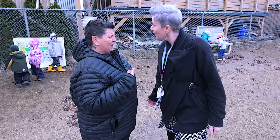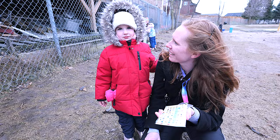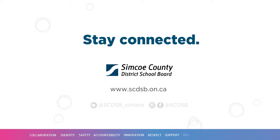We're excited to be part of making Simcoe County District School Board more inclusive and accessible for all our learners. Stay connected with us — for the latest news, information, and videos from across CSCDSB, follow us on social media.